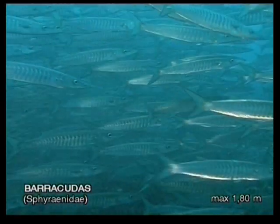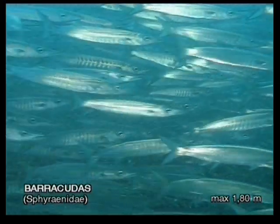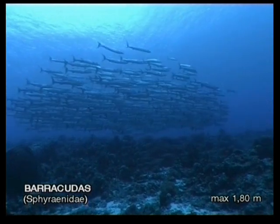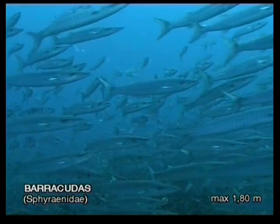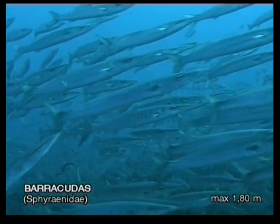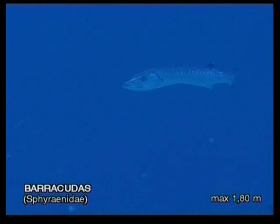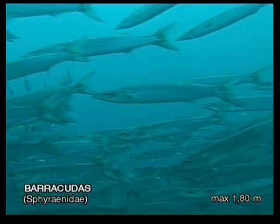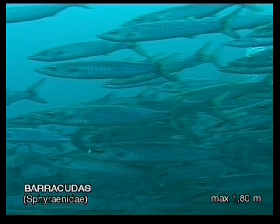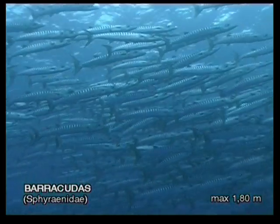When barracudas are young, they can be found in schools of hundreds of individuals. As they get older, the schools get smaller. Schools of young barracuda are harmless. Even in the strongest currents, these sleek torpedo-shaped hunters hang out above the reef without obvious effort. Barracudas are curious and may circle divers to take a closer look. Being surrounded by so many barracudas that all you see are silvery fish bodies makes you feel as if you were a part of them. This is truly an unforgettable experience.